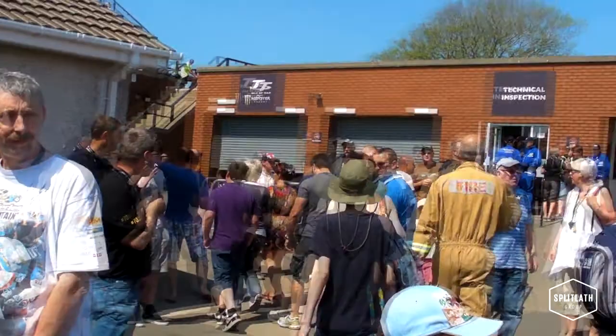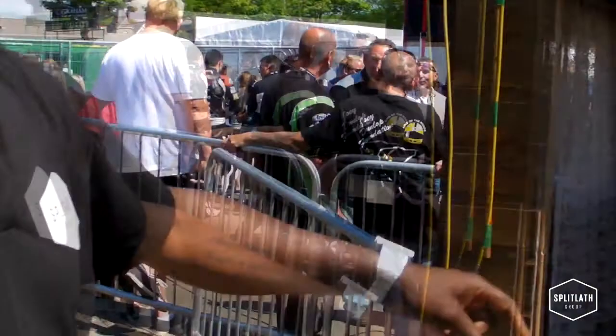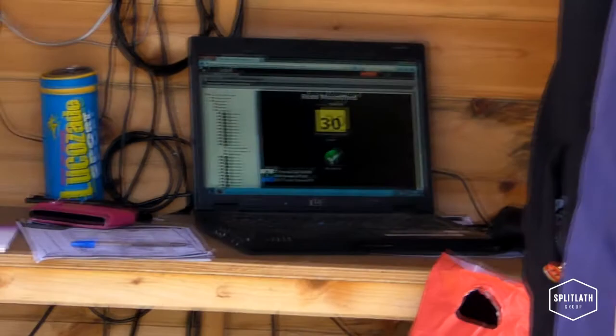First stop is normally here. Somebody will pick up this magic bit of equipment, point it towards your transponder. It registers on a computer to make sure that you've got the right transponder and the right transponder is registered to the right bike. So that's step one.